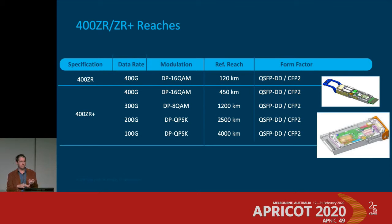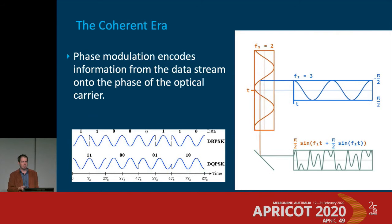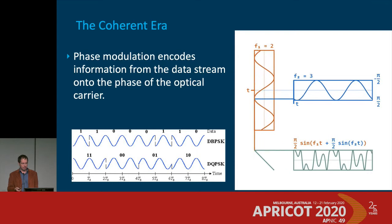These numbers are approximate since the technology isn't out yet, but you can get around 400 kilometers at 400 gig, dropping to perhaps 300 gig for Melbourne to Sydney, then 200 gig for Perth to Adelaide, and maybe 100 gig for transcontinental depending on fiber and line system conditions. It's absolutely amazing — all made possible by coherent modulation and robustness to optical impairments on the line system side.